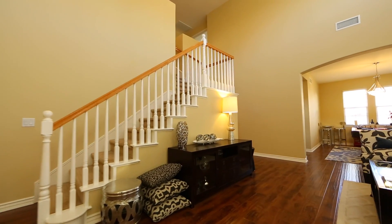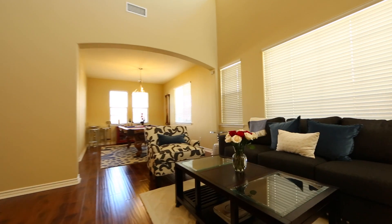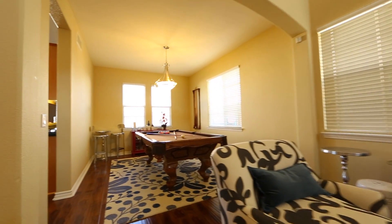Walking into the home, you'll be greeted with incredible two-story high volume ceilings and sleek wood floors of the formal living and dining that offer a great space for formal dining and entertaining.